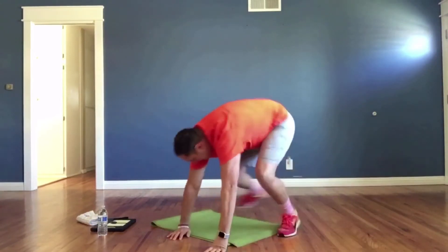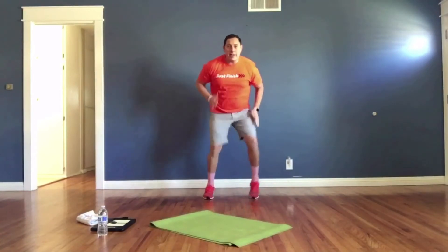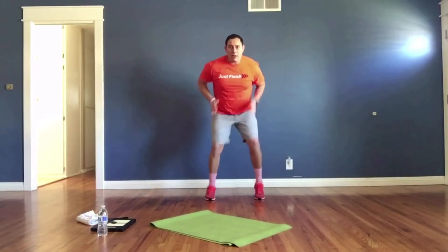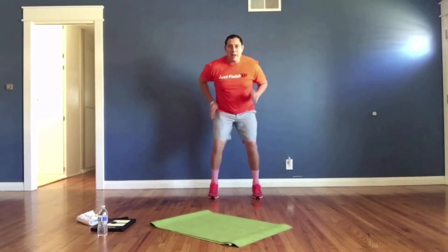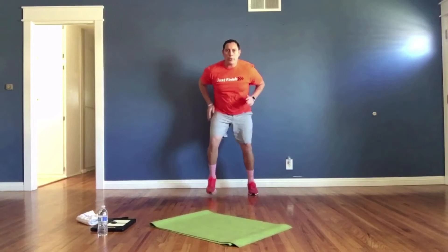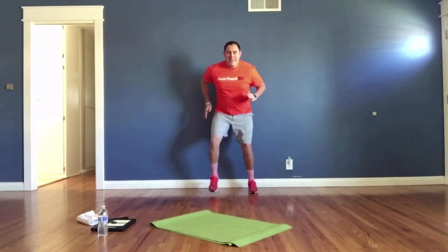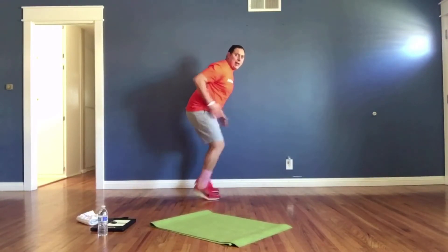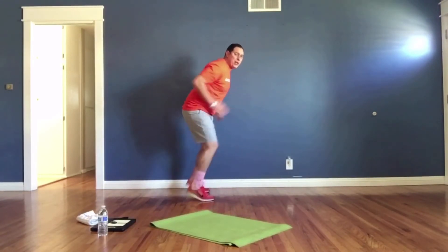Last exercise: quick feet. On your feet, on your toes — let's go! Chop your hands, chop your feet, go go go! You've got it, keep working! Remember to keep your heels off the ground and stay on your toes the whole time.